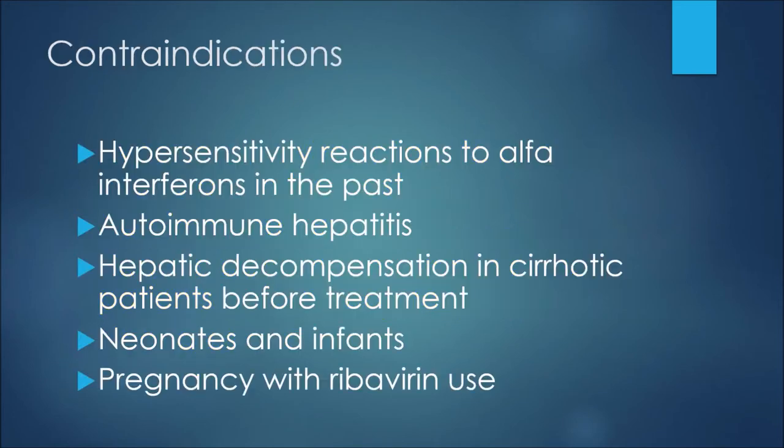With respect to contraindications, we would not give this medication to a patient who had a hypersensitivity reaction to other alpha interferons in the past. We also wouldn't give this medication to patients with autoimmune hepatitis or hepatic decompensation in cirrhotic patients before treatment. Neonates and infants would not be able to use this medication, and patients who are pregnant would not be able to use it with ribavirin.